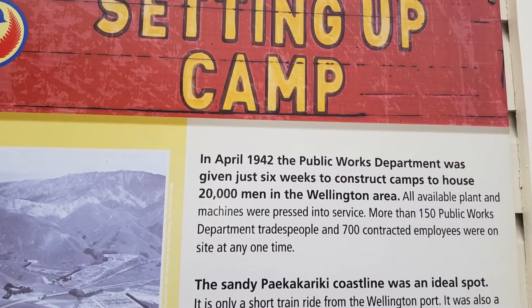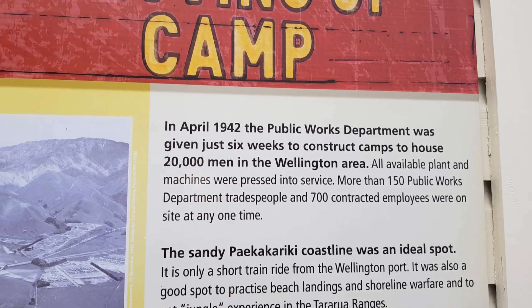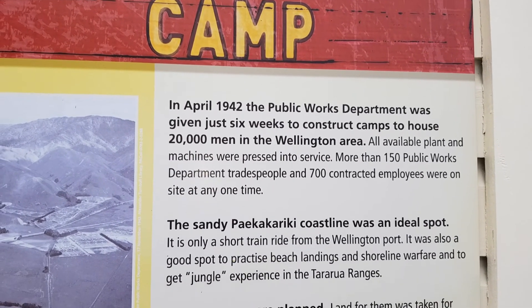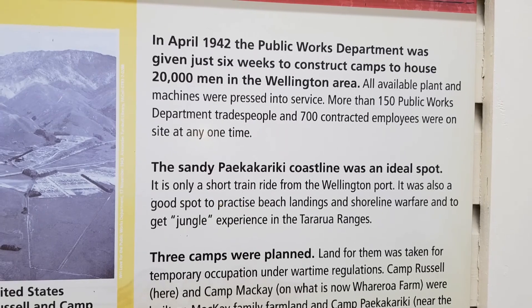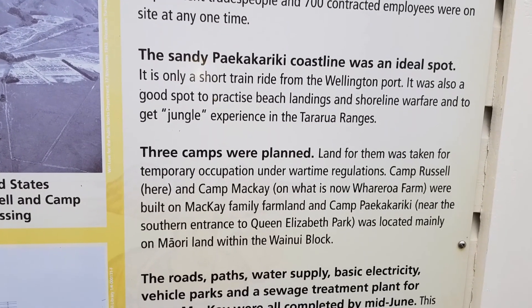In April 1942, the Public Works Department was given just 6 weeks to construct camps to house 20,000 men. The Sandy Pakai cosign was an outdoor spot. Three camps were planned.